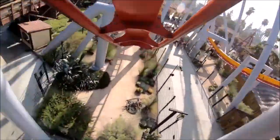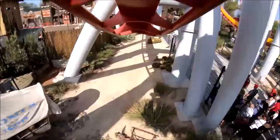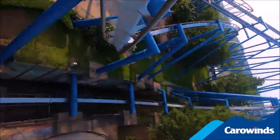Hey everyone, welcome back to another video by Coasters and Places. Today I'm going to be ranking all of the B&M inverts that are currently operating in the United States of America.